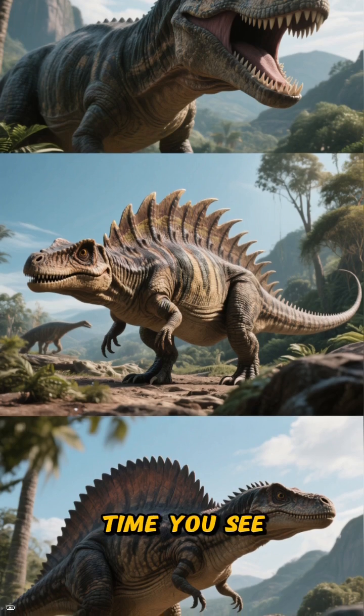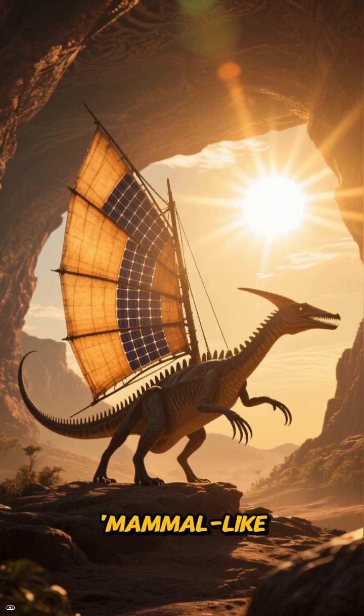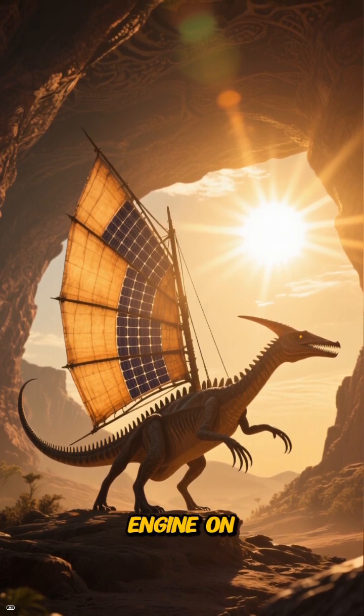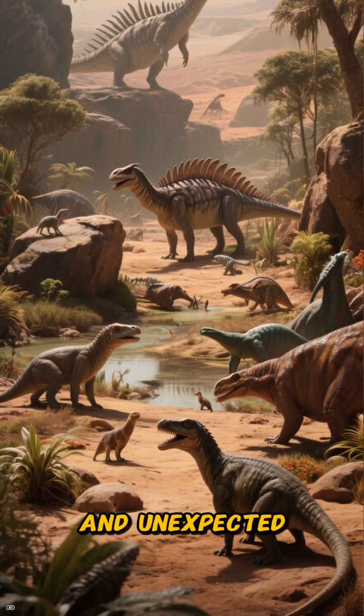So the next time you see an image of Dimetrodon, remember you're not looking at just another dinosaur. You're looking at a pioneering mammal-like reptile that mastered its environment with a built-in solar-powered engine on its back. It is a stunning example of how life on Earth has evolved in the most incredible and unexpected ways.